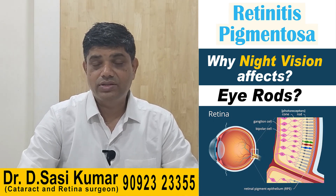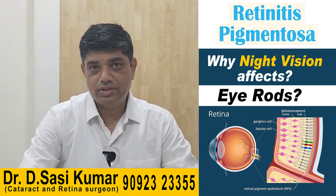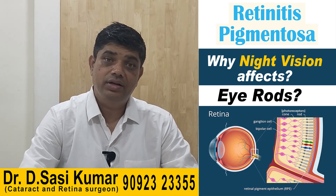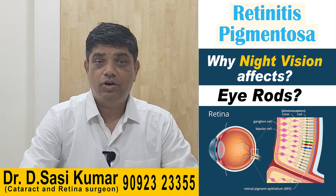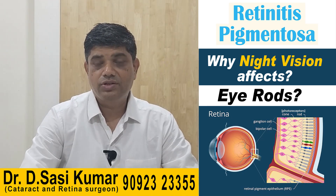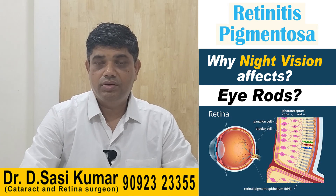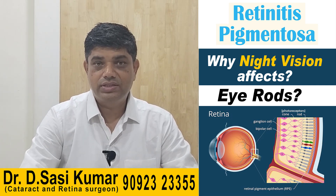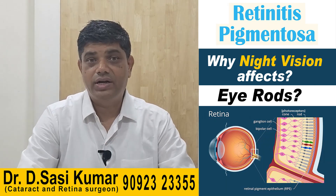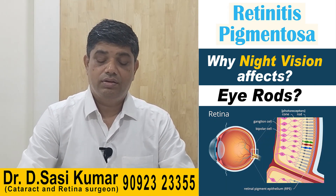The mode of onset depends on the mode of inheritance — it's a genetic predisposition. Genetically it could be autosomal dominant, autosomal recessive, X-linked recessive (XLR), or it could be a sporadic event. XLR and autosomal recessive are the most dreaded — the outcome is very bad. By the age of 30 to 40 years they go almost or fully blind. The best outcomes are seen with sporadic cases or autosomal dominant inheritance.